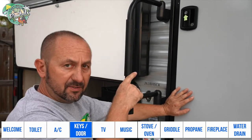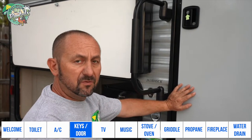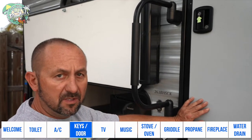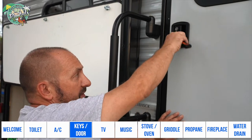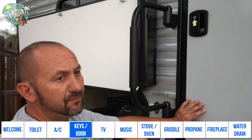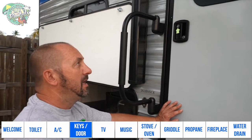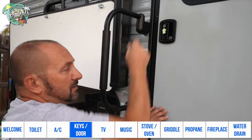We do have master keys for these locks, so if this happens, give us a call and we'll give you a solution. But please make sure you always use only the top lock, because we only have master keys for the top locks. We don't have master keys for the bottom lock. If you lose the key to the bottom lock, we have to drill and replace the whole lock.